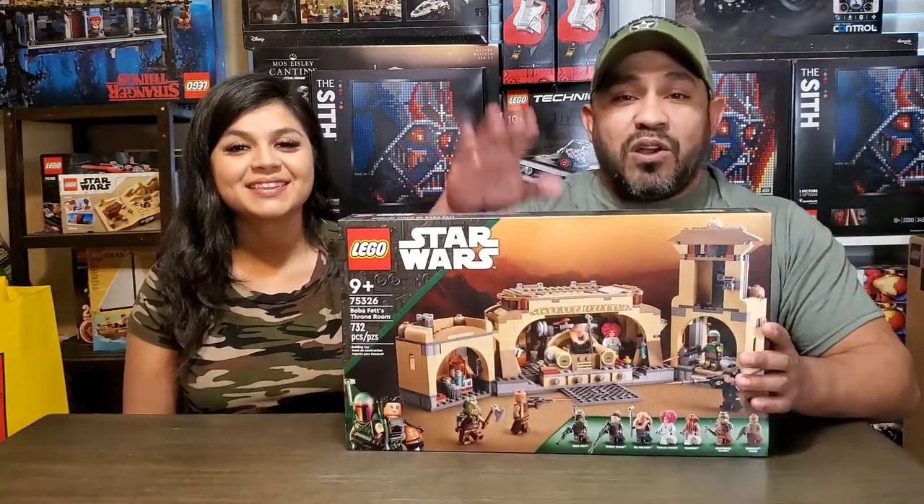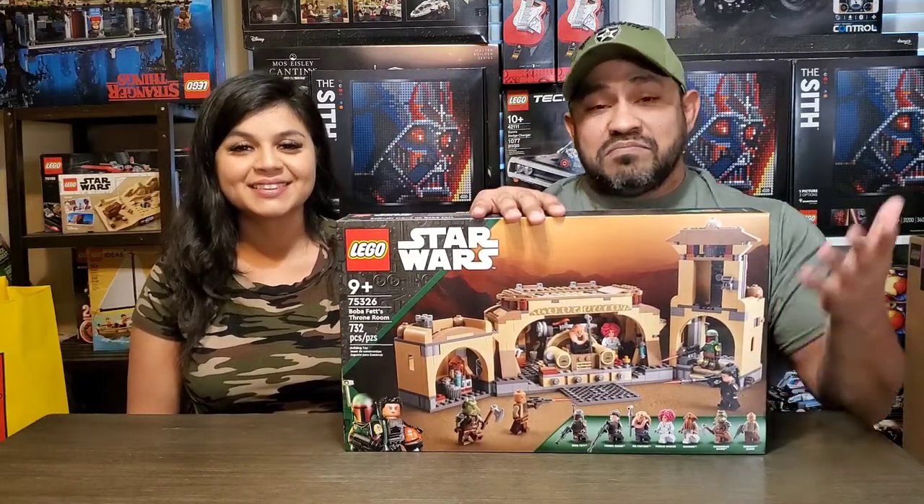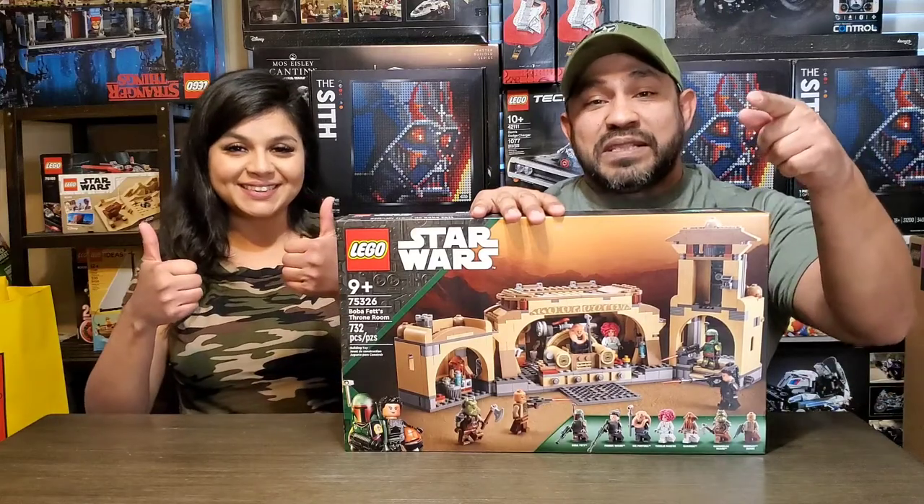What's up my beautiful people and welcome to another episode of Blocks Bricks. I'm Ed The Block, and of course my beautiful girlfriend Cynthia. Today we are putting the rumors to rest — yes, Costco did release the set early. Here is Boba Fett's Palace. We're going to put it together, review it, and check it out. Stick around, don't want to miss it.